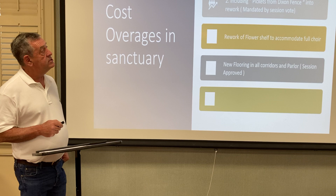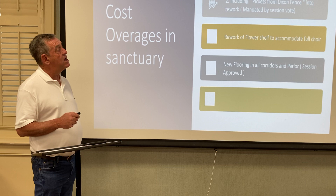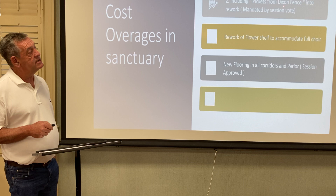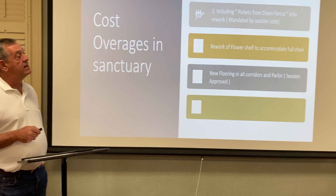Cost overruns in the sanctuary: there was a big push to change the paint supply company, although one of our contractors — the owner of one of the contracting companies — wrote us a significant check to offset this cost, it was still a cost to us. The pickets from the Dixon fence rail on the original sanctuary were reworked into the sanctuary — this is where you see it in the modesty walls in front of the front pew.